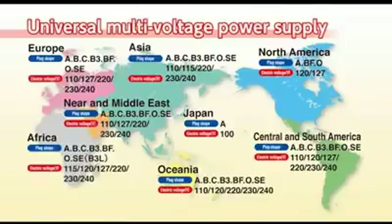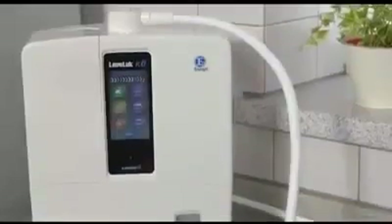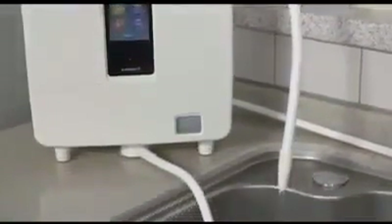You can now rest assured wherever your travels take you with our new multi-voltage input power supply that can work anywhere in the world. Levluck Kangen 8 has the power to change your life with Kangen water. It's time to produce delicious and healthy water at home.